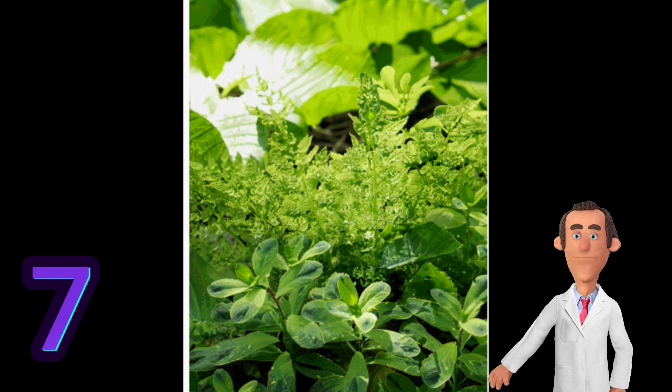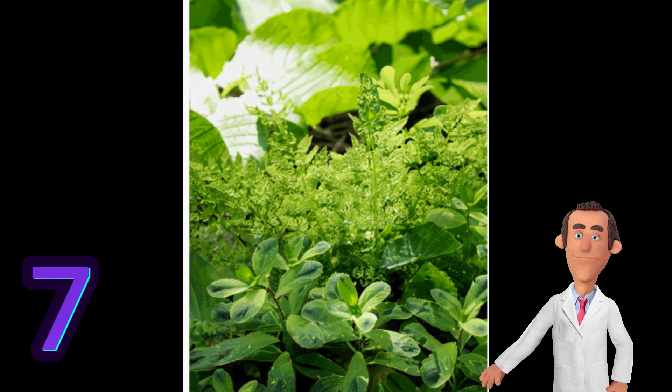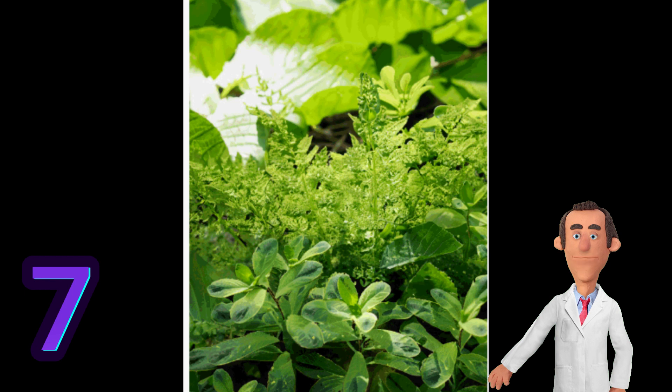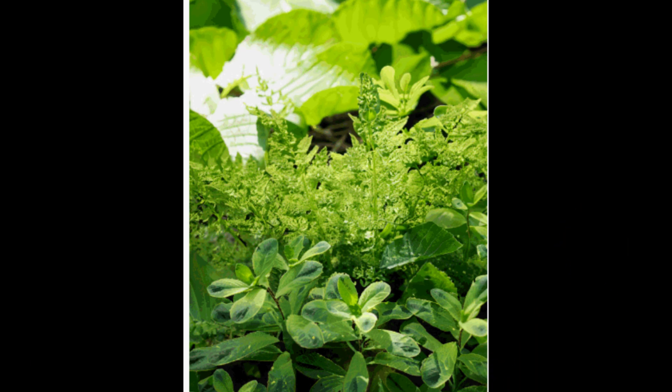These scientifically proven facts highlight the fundamental aspects of photosynthesis, its importance for life on Earth, the stages involved, the role of chlorophyll, environmental influences, the synthesis of organic molecules, and its impact on the carbon cycle. Photosynthesis is a complex and essential process that sustains the balance of ecosystems and influences the overall climate of our planet. Thank you.